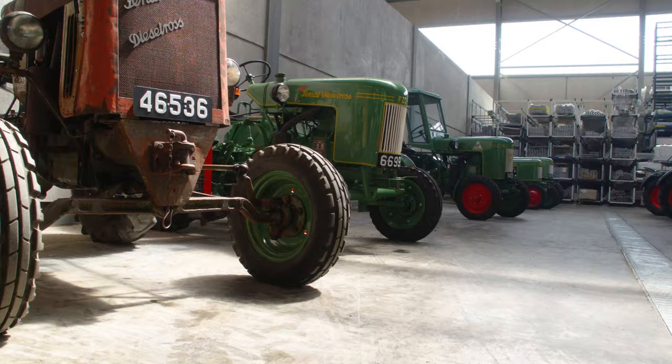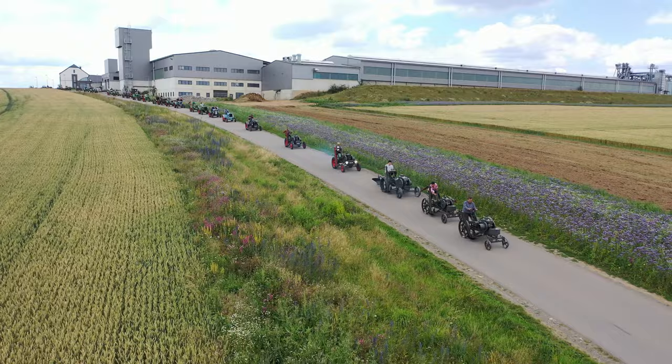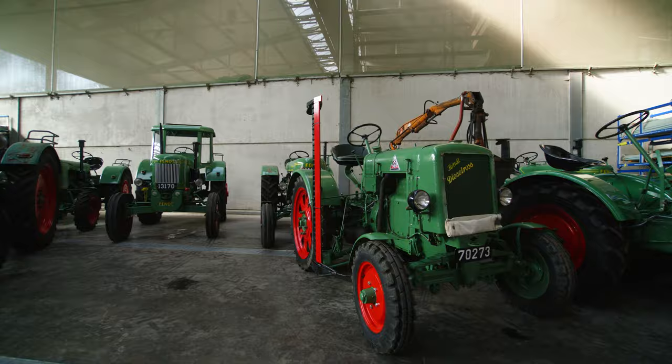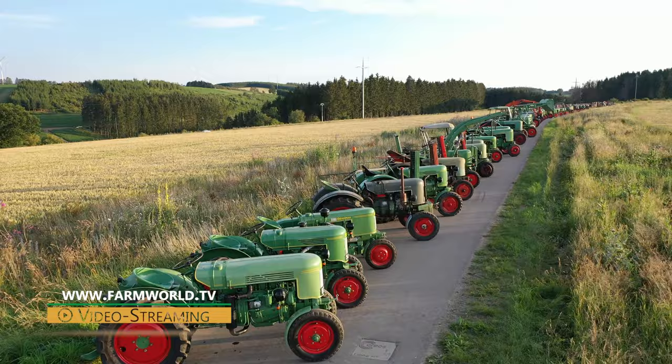Anyone who has ever visited Rife's premises before knows there is so much more to discover than just modern farm machinery. In our latest 95-minute film project, entitled J. Rife Fent Classics, we take an exclusive first look at the world's largest collection of Fendt Classics assembled by Josie Rife, the senior member of the business. It's available on DVD and as a 4K on-demand video.